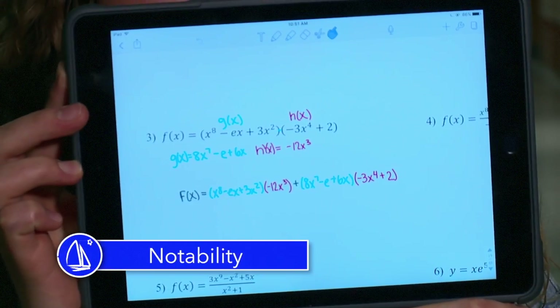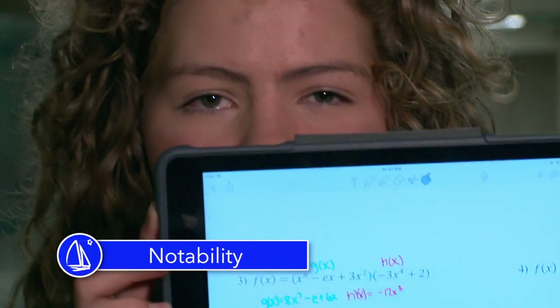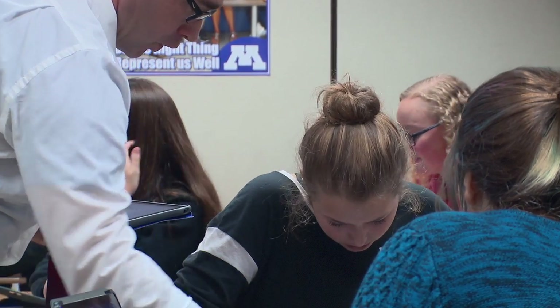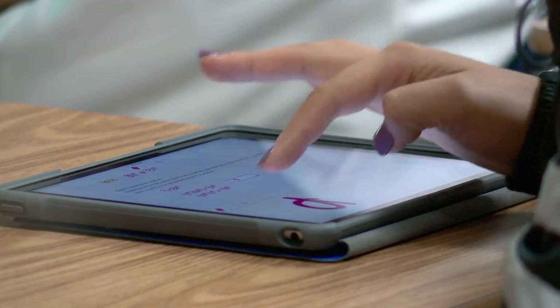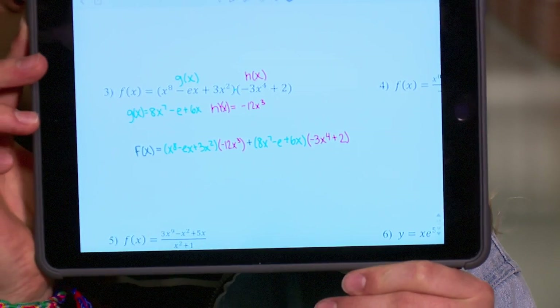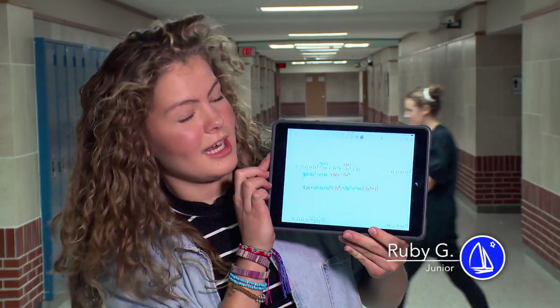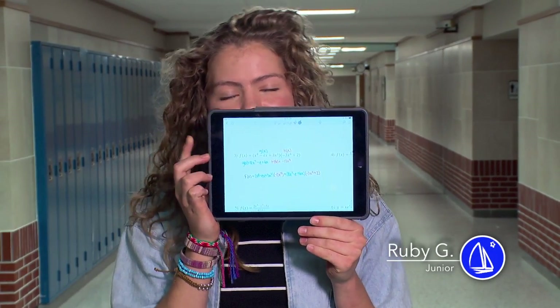I have one of my functions colored in a purplish pink and then the other one is colored in blue. What combination of those four will make X to the 12th? By doing that I'm able to see what I'm specifically supposed to be doing with each, because you have to combine the two and you can see what you're doing with the functions.